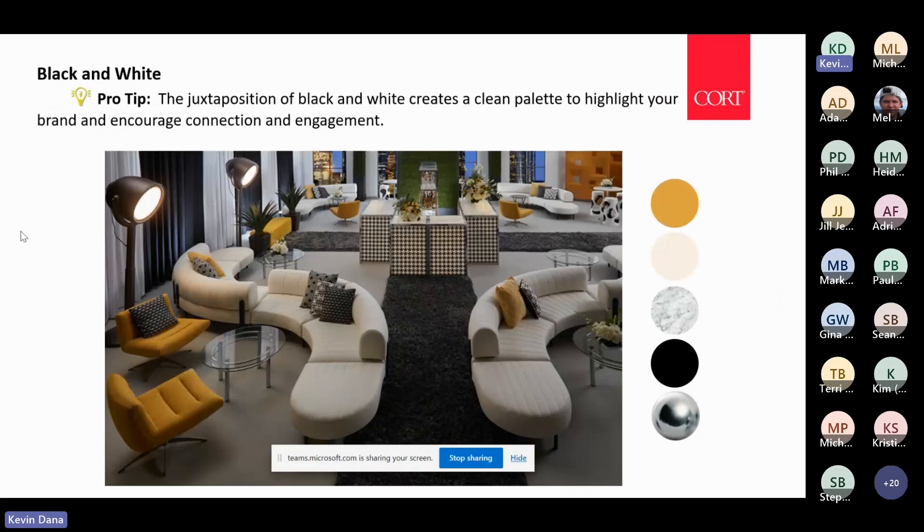White truly never goes out of style in our industry because it is a clean palette. You can style it with any logo or any brand, and it just creates that clean, fresh feeling that you can play off of and use your bold statement colors. At Cort, white has been our most rented color for the past 15 years — we see resurgence of some others, but white really never goes out of style.